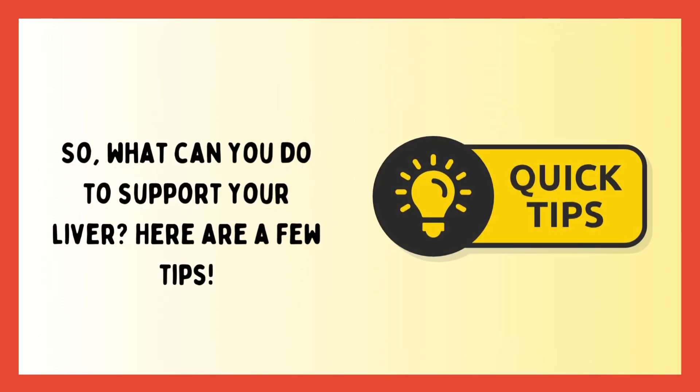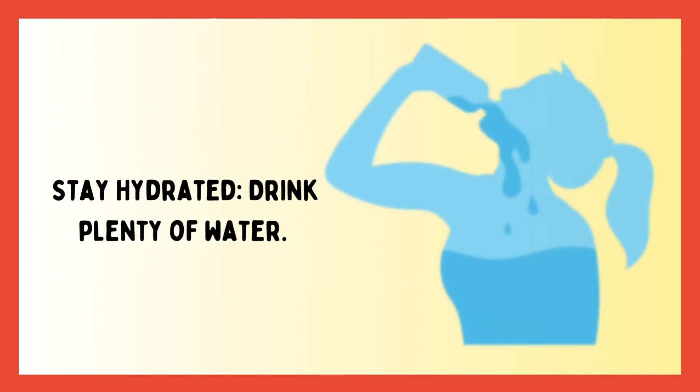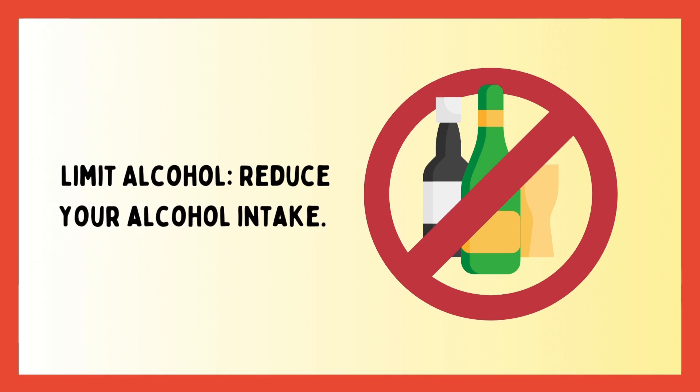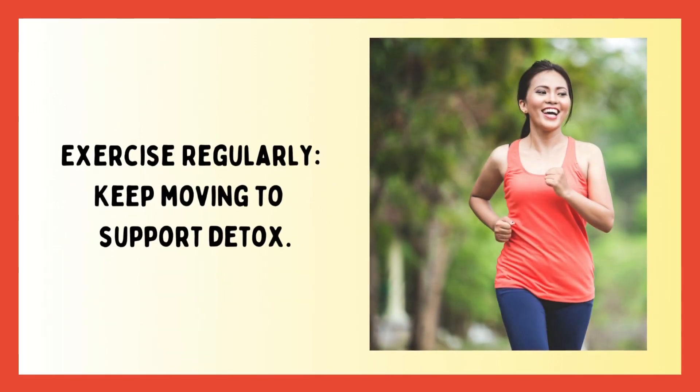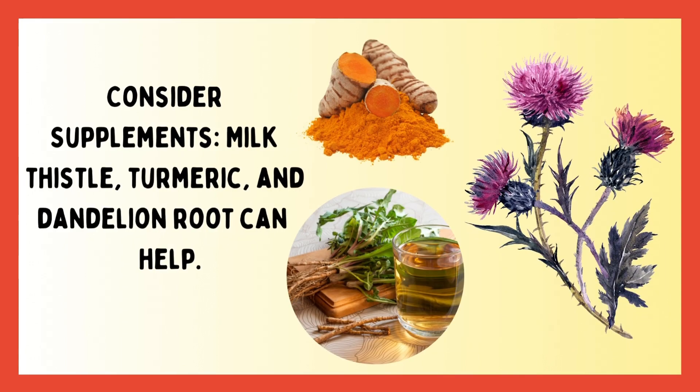So what can you do to support your liver? Here are a few tips: stay hydrated and drink plenty of water; eat a balanced diet focused on whole foods; limit alcohol by reducing your intake; exercise regularly to keep moving and support detox. Also consider supplements — milk thistle, turmeric, and dandelion root can help.